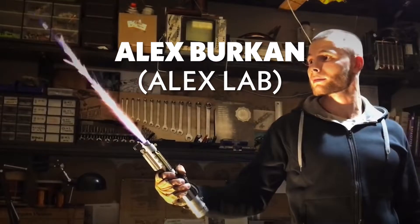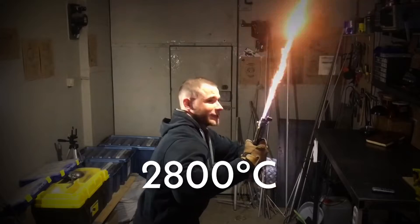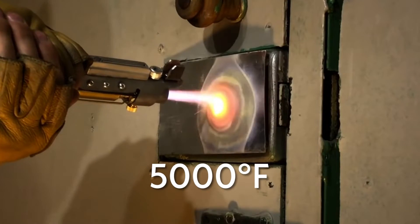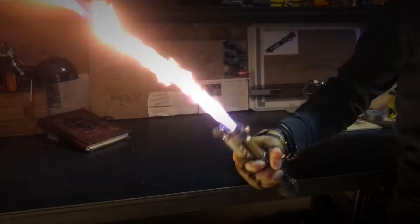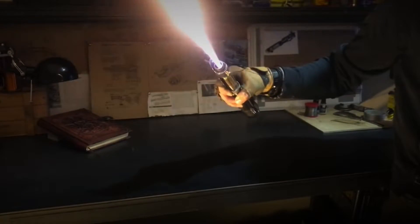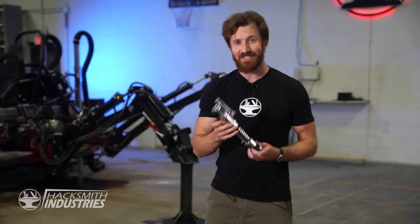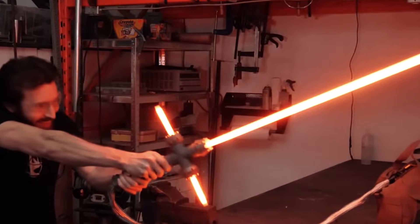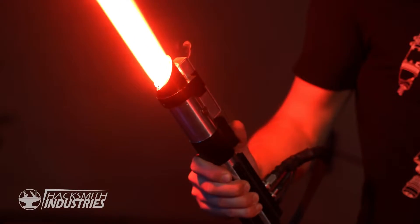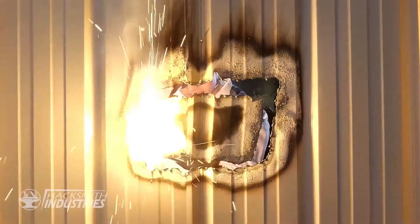First off, we have Alex Birkin of Alex Lab. He's built a handheld lightsaber that uses an electrolyzer and burner to make a plasma torch that can reach temperatures of 2,800 degrees Celsius, or over 5,000 degrees Fahrenheit. This lightsaber can cut through steel and looks pretty much like a lightsaber from the films in its design. The drawbacks are that its blade looks more like flames than an actual lightsaber blade, and it sometimes explodes in the user's hand. Alex isn't the only person trying to build a lightsaber though. James Hobson and Hacksmith Industries have made five different iterations of their lightsaber design, starting out with just heating a long piece of metal until it became red hot and able to cut through just about anything.